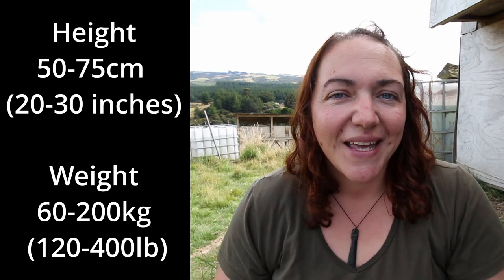How big do Kunekune pigs get? This is part of a quick series answering specific questions about keeping Kunekune pigs. There's not actually a breed standard on how tall a Kunekune can get. They can range anywhere from fully grown from about knee height to mid-thigh height. I'm sure there are some specific numbers and I will put those here, but it can really vary between animals.